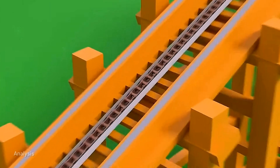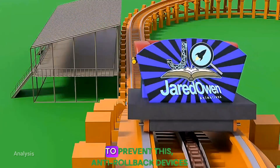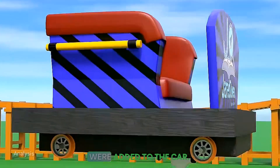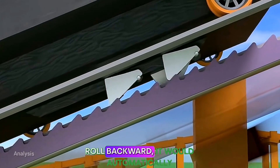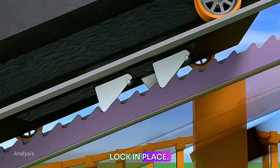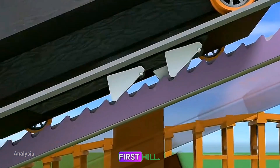But here's a safety concern — what if the chain broke during the climb? To prevent this, anti-rollback devices were added to the car. A ratchet system was installed on the track, so if the car tried to roll backward, it would automatically lock in place. This is why you hear that click-clack sound when a roller coaster climbs the first hill.